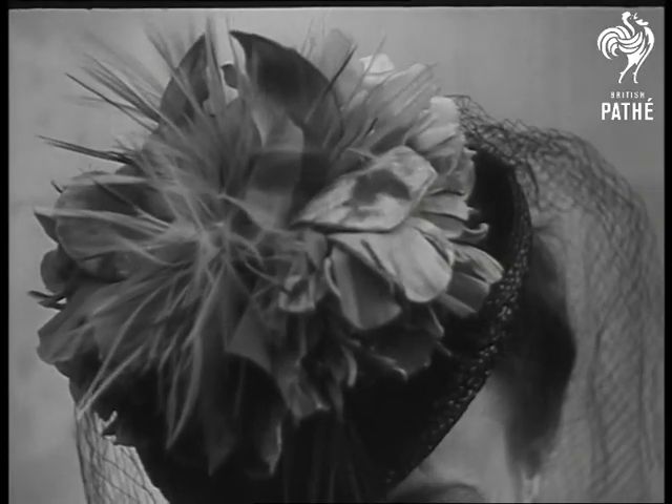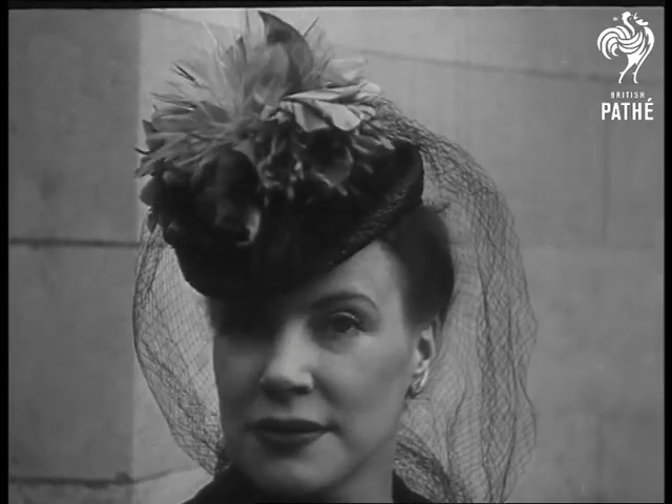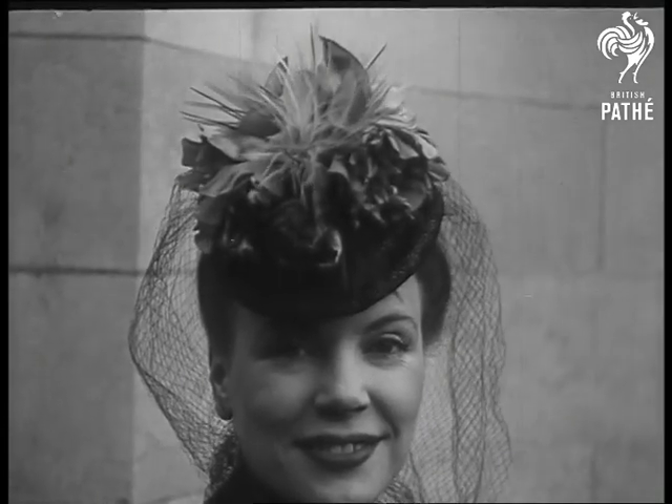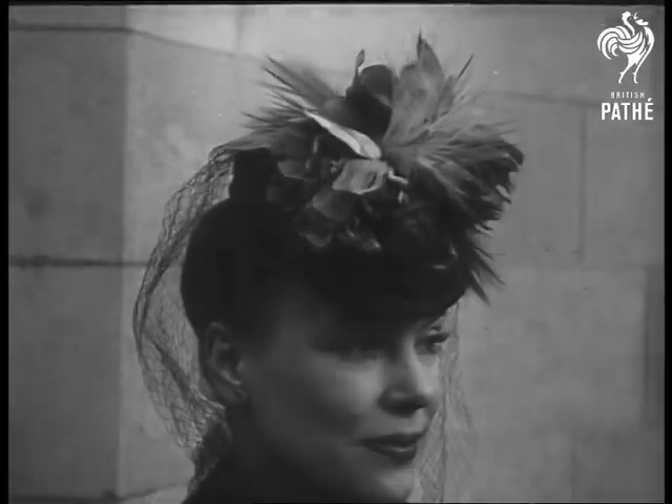And we finish with another Regency hat designed by Tarup, this time a crocheted model in the chic over-trimmed style with flame-colored carnations and ospreys mixed on the back.